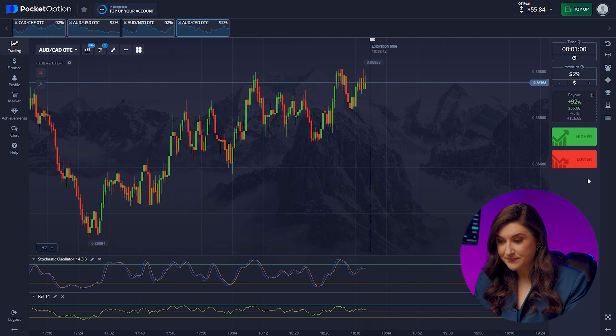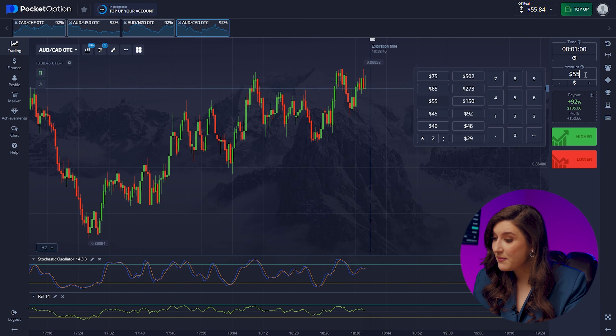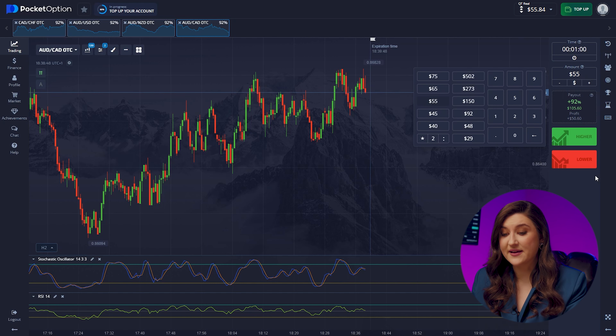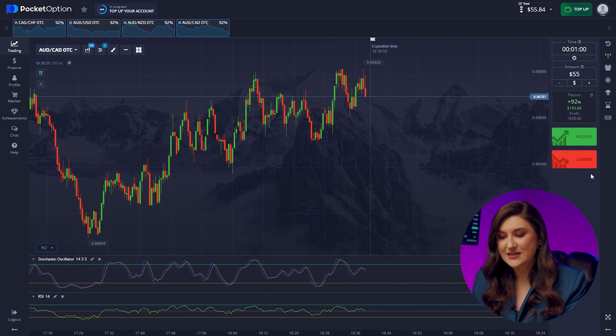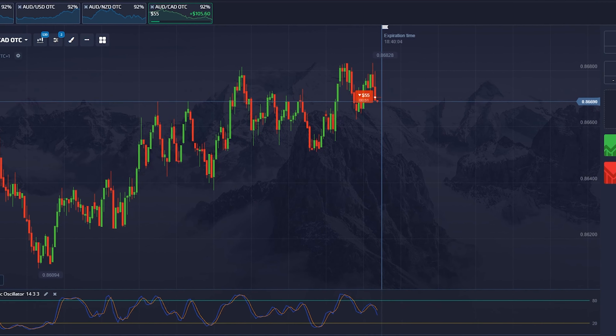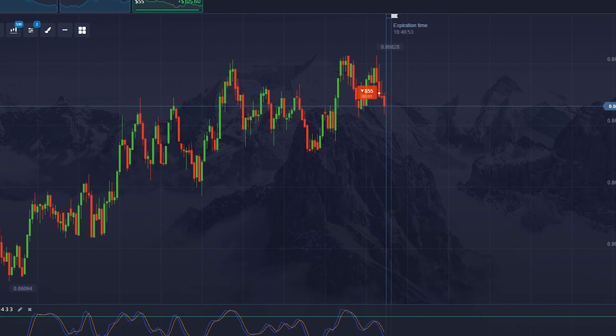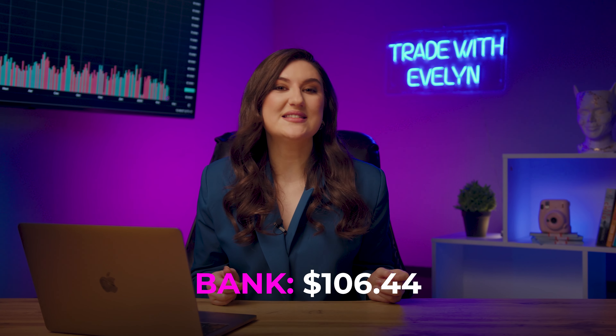Now we've got the Aussie and the Looney. On this pair, right from our historical maximum, a trend reversal is starting. Stochastic is also predicting a price drop impulse for us, so it's time to make a put option. We press lower. We've successfully reached $106. Just a couple of minutes ago, we only had $8.